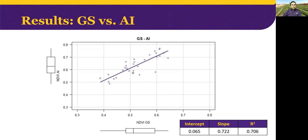Now I will show you the results. Here we can see the correlation between NDVI from aerial images and NDVI from the GreenSeeker. As we can see, the correlation was strong, as expected. The coefficient of determination was good, with a value of 0.7, so NDVI from the GreenSeeker can explain around 70% of the variation of NDVI from the aerial images.